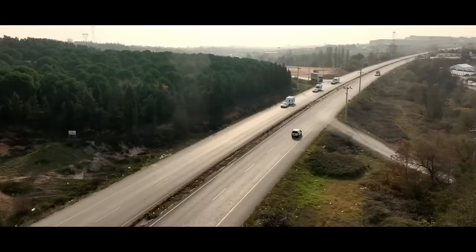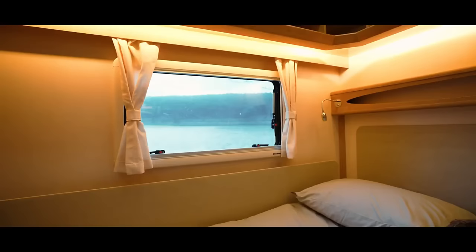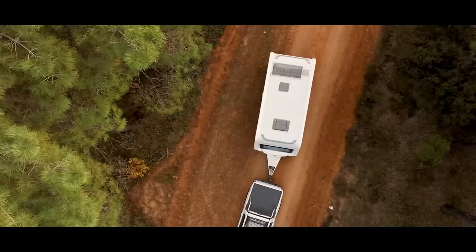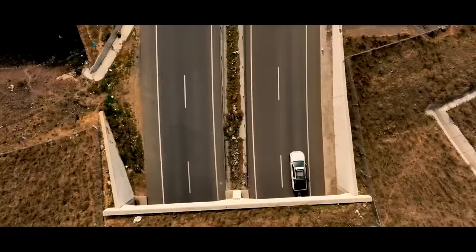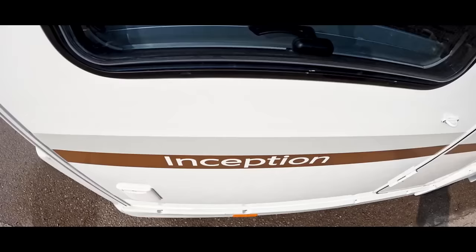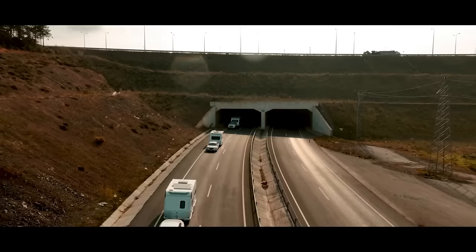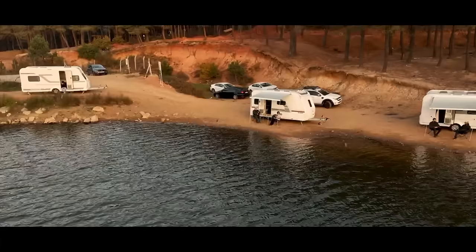You can also extend your living space with a tent that can be attached to the outside of the caravan. Genser Caravan provides after-sales support and customer satisfaction. You can join the Genser Caravan family and start your new adventures with a caravan that suits your needs and budget. The price range of Genser Caravan models is between $30,000 and $50,000.